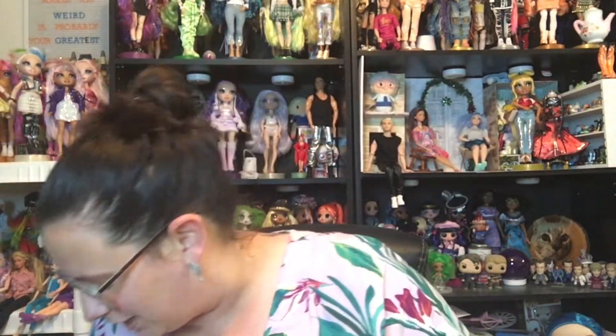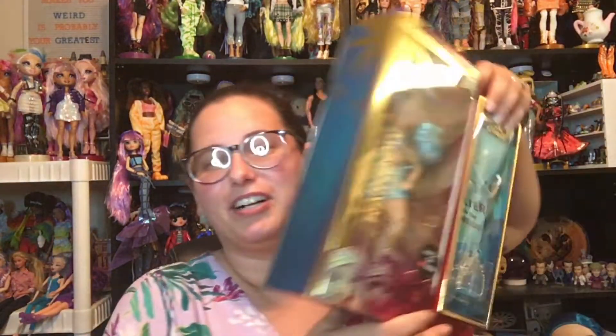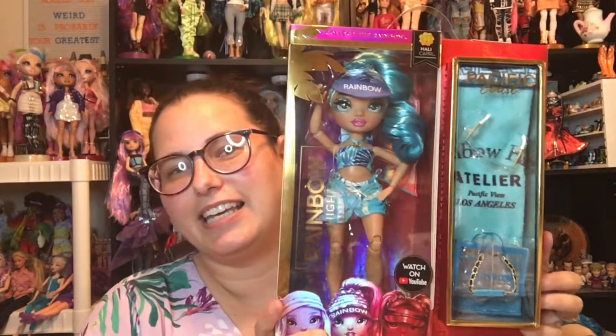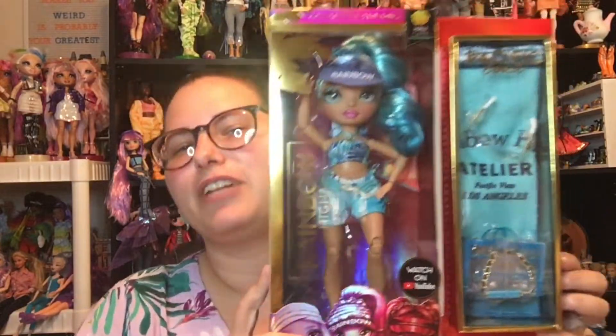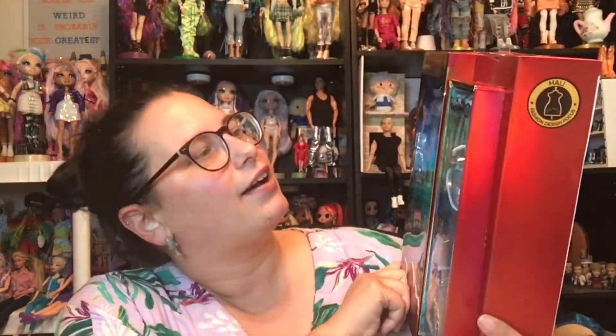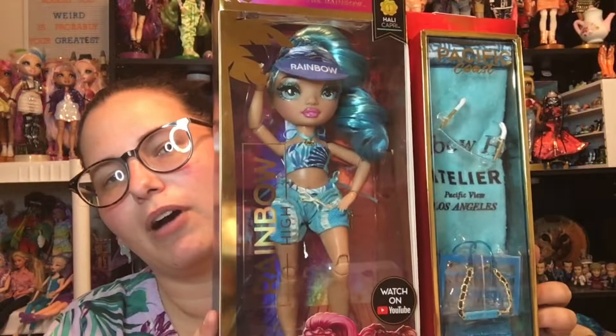Okay, so that's not why we're here, but it was important and I needed to share it. So the reason we're here is we have another Rainbow High Pacific Coast doll. We have Hallie! Now, I actually got Simone before I bought Hallie, but I could reach Hallie. So we're doing Hallie today — Hallie Capri from Rainbow High Pacific Coast.